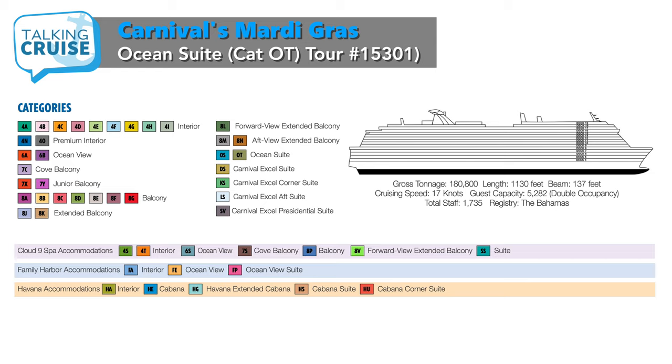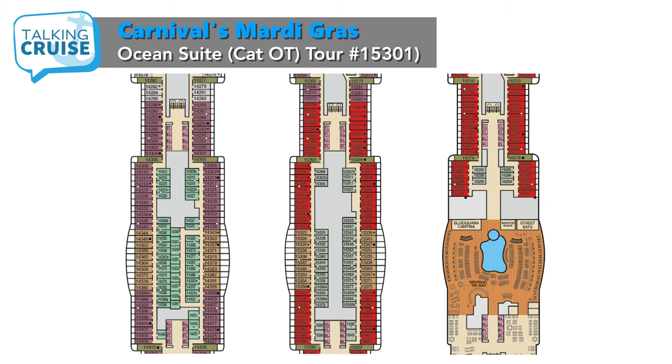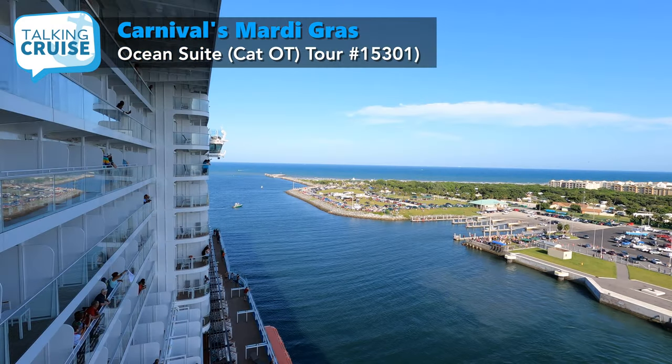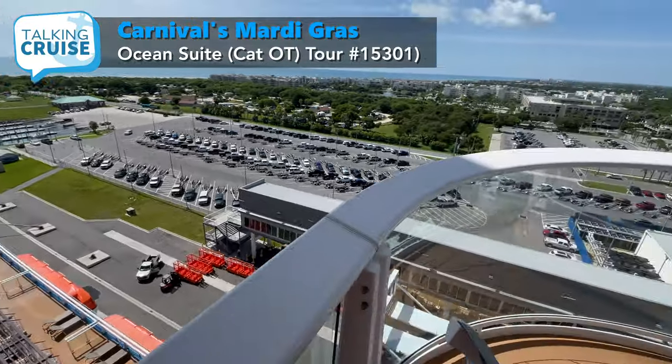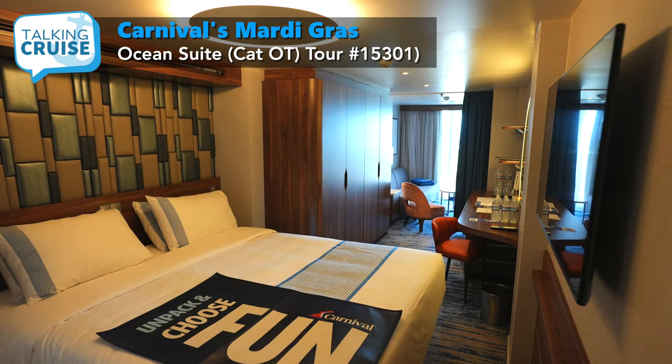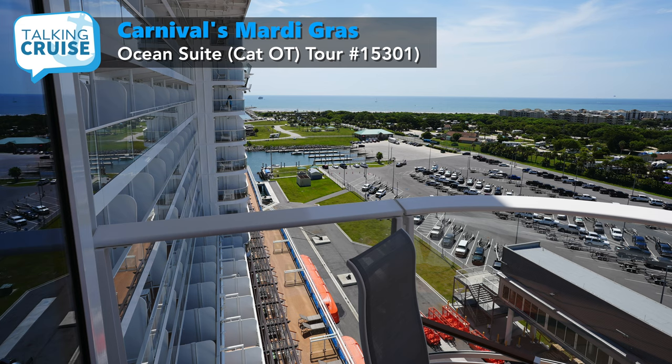While there is also an OS Ocean Suite category, the main difference between the two are the locations. All OT Ocean Suites are located on the corners of the inset sections of the ship, offering fantastic forward or aft views and large curved balconies. The balcony in 15301 offers amazing forward and starboard side views in port or at sea with plenty of space to lean back in the adjustable chairs and take it all in. If you like this room in its unique location and balcony perspective, you'd better try to book early. There are only a total of 16 OT Ocean Suites onboard Mardi Gras on decks 14, 15, and 16.